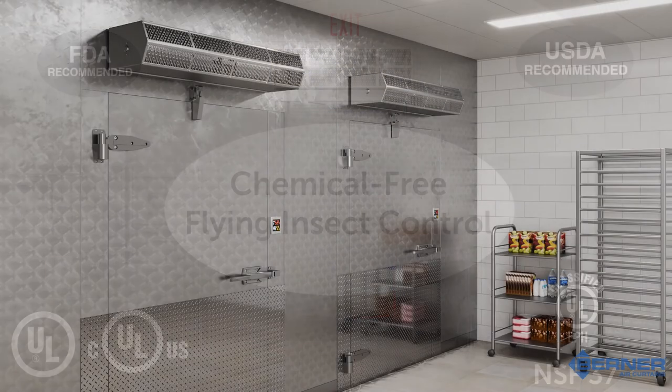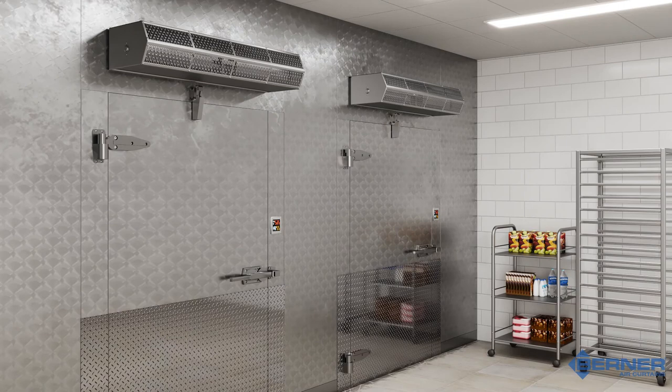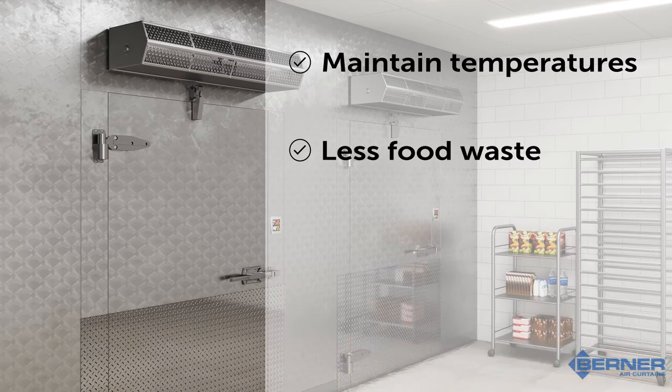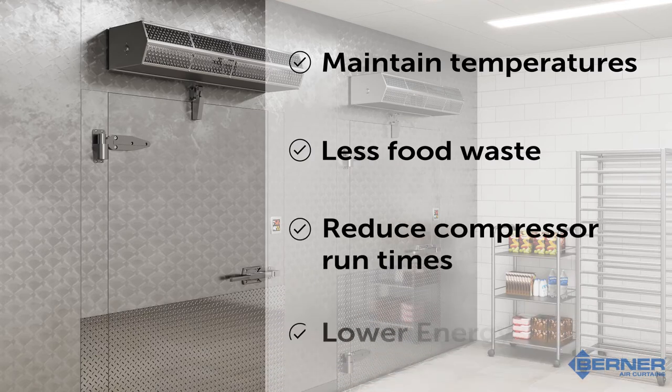Air curtains can be installed over the entrances of walk-in coolers. This application leads to less food waste by maintaining the proper temperatures within the cooler. It also significantly reduces the run times of the compressors, which lowers energy costs for your customer.